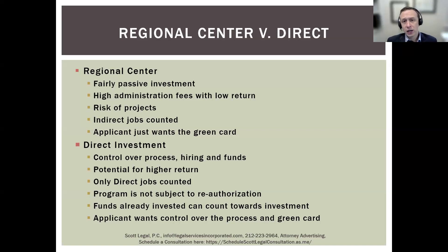A direct investment project can only support one EB-5 investor. This changed in the last year or so. Before that, you could have more than one EB-5 investor through a direct investment project — for example, a restaurant could support two EB-5 investors, each of whom would invest the required funds. But now, if you apply today through the direct investment option, you can only support one EB-5 investor.